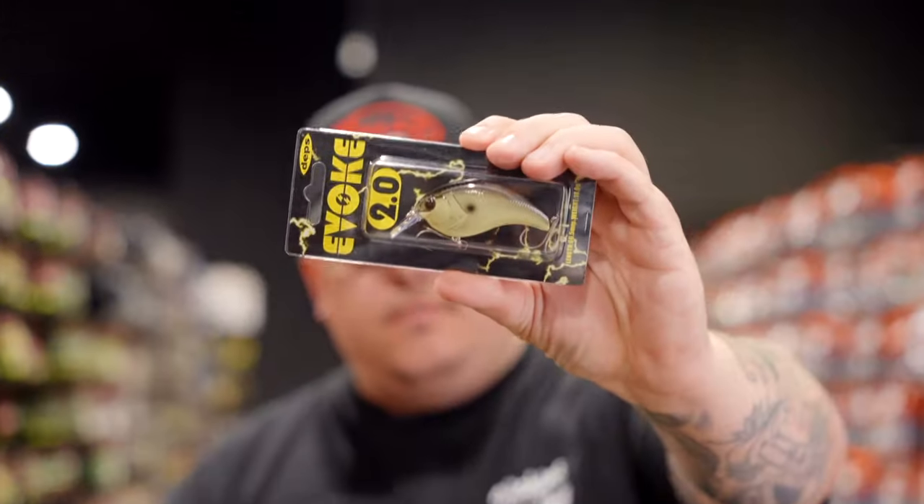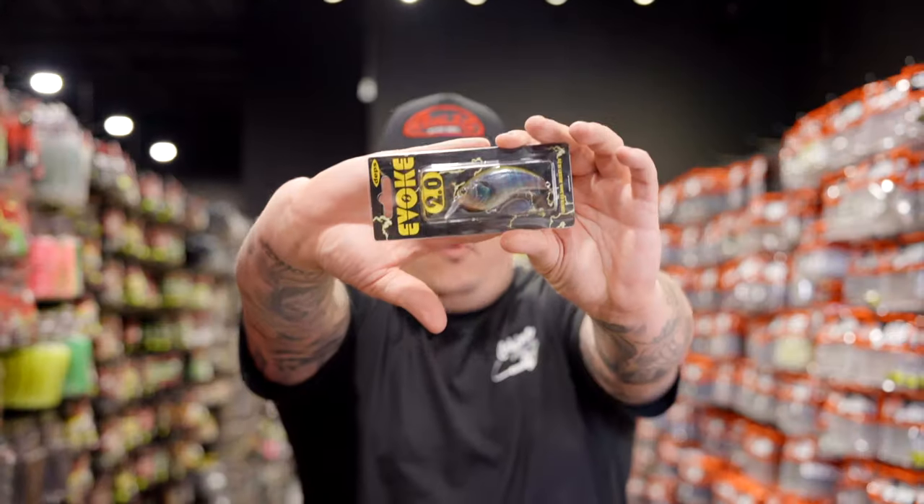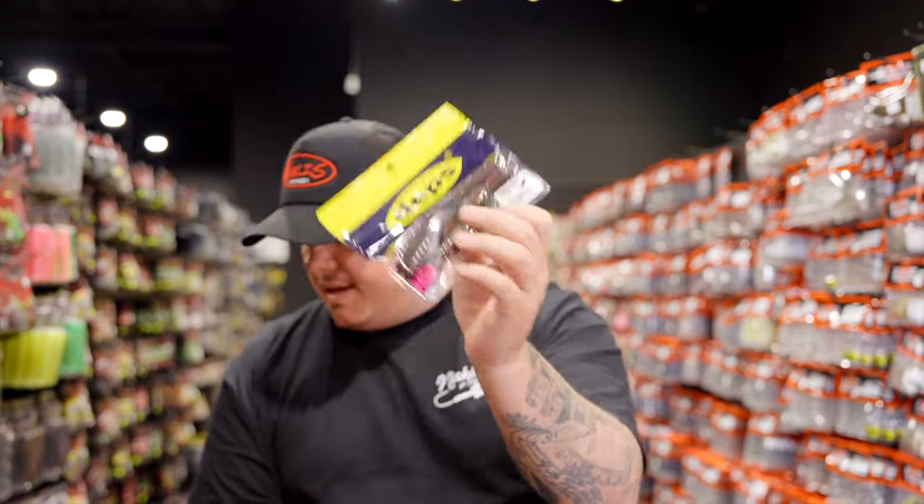We had a huge Depths restock across the board. Key colors back in stock on the Evoke Shad 2.0s: Blackback Mustard, Horizon Shad, Red Craw, and Real Baby Gill. Also one of our biggest Cover Scat restocks ever - all colors, all sizes: two-and-a-half, three-and-a-half, and four-inch. Three-inch and the Slender Scats should be coming in May. All the popular Cover Scat colors - black, Falcon Lake Craw - are back in stock.